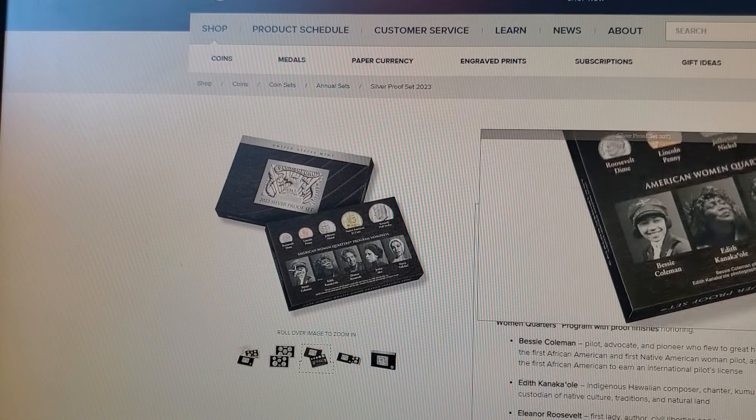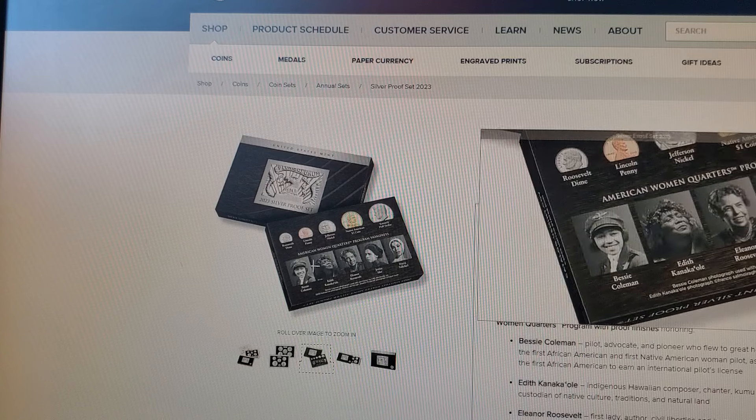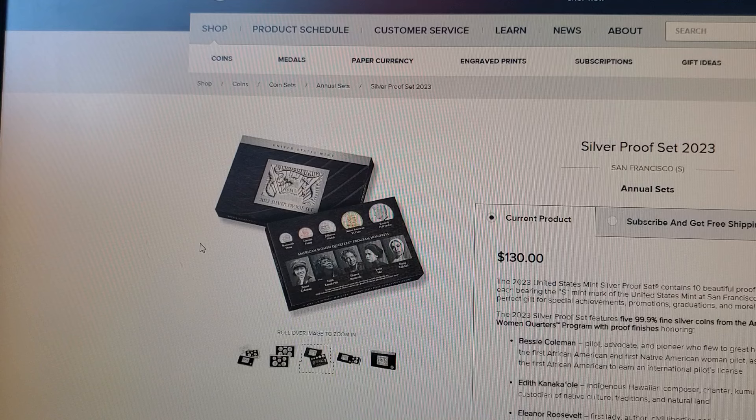I did a video — actually my last video — where they sent me a new box with the new picture of Bessie Coleman. If you buy one now you'll get the new box, and he even mentioned the error correction. So the one I have is probably going to be like a limited edition version.